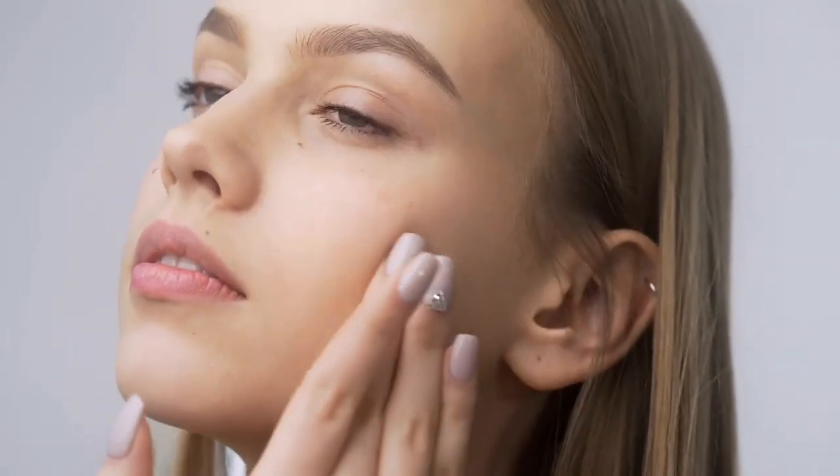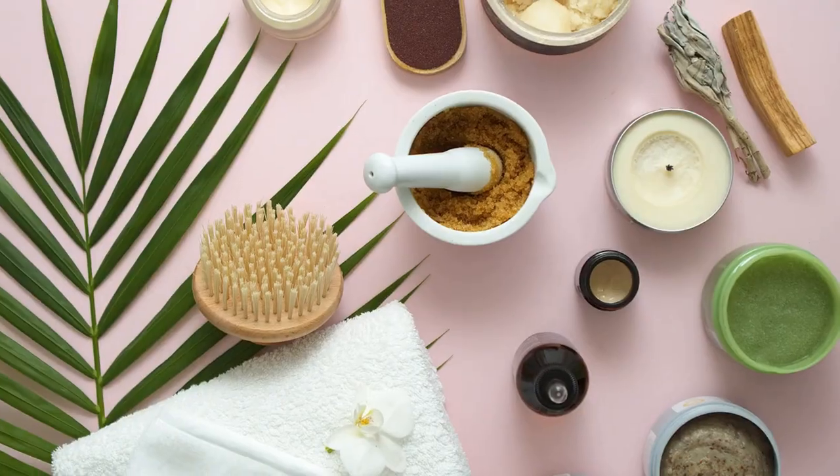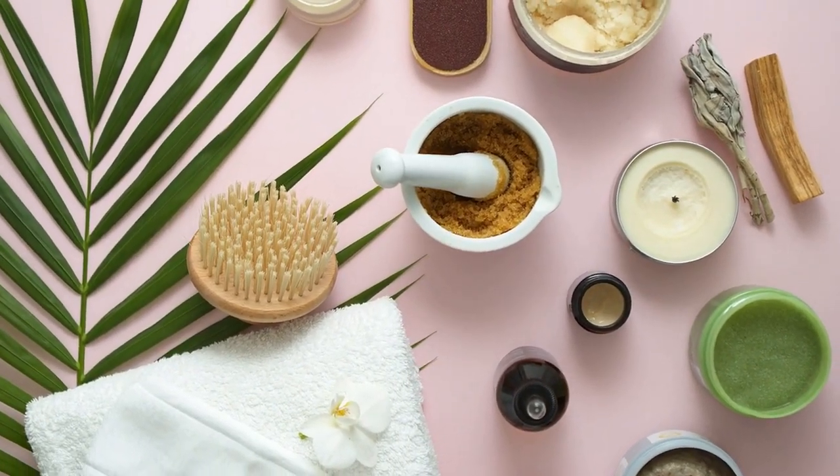But before we start, I want to stress the importance of hydrated skin. When you keep your skin hydrated, it helps keep your makeup looking fresh and glowing. So let's get started with the skincare routine.